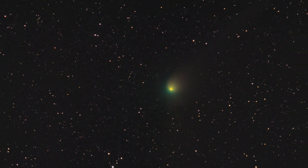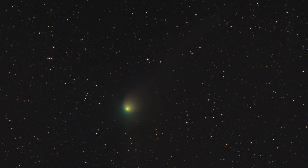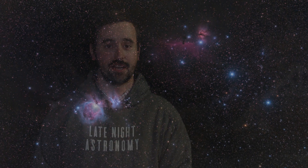Comet ZTF makes its close approach to Earth and puts on a show for hopefully all of us to go out and enjoy. Let's take a look at what you can see in the night sky for February of 2023. I'm Michael Martin, and this is Late Night Astronomy.